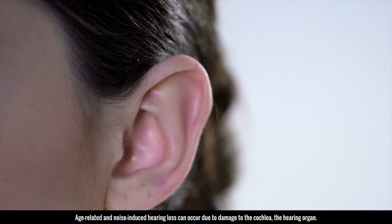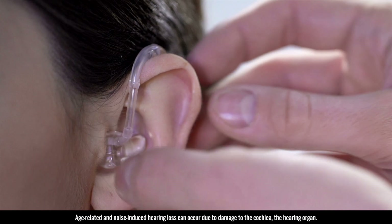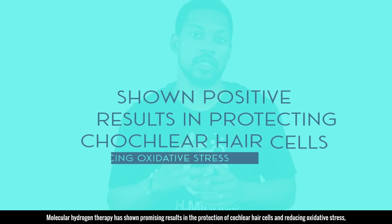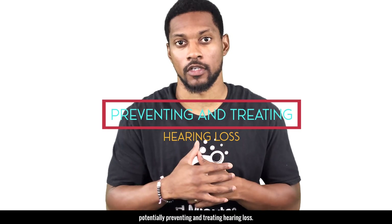Age-related and noise-induced hearing loss can occur due to damage to the cochlea, the hearing organ. Molecular hydrogen therapy has shown promising results in the protection of cochlea hair cells and reducing oxidative stress, potentially preventing and treating hearing loss.